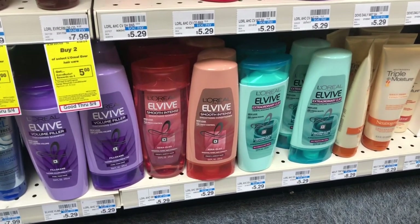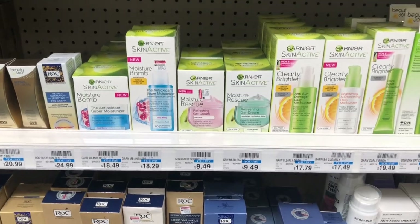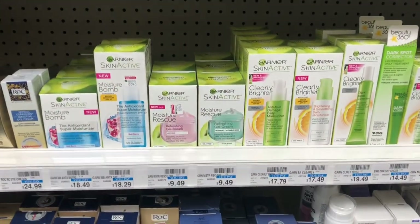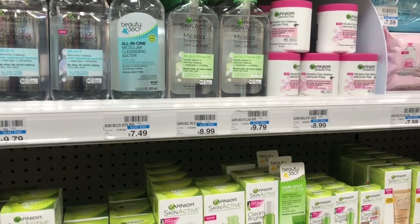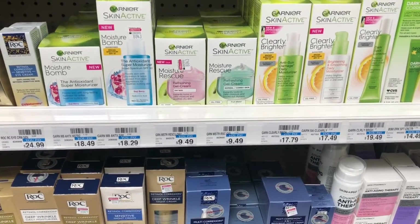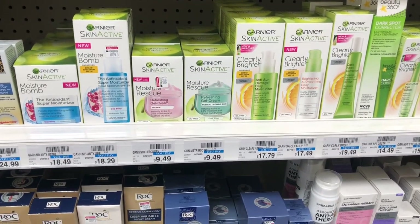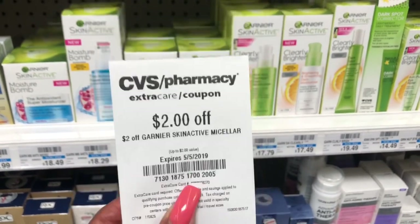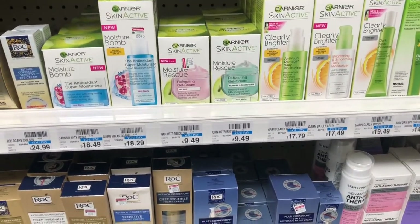Garnier facial skincare is going to be buy two, get a $5 Extra Care Buck. Pick up the micellar water at $8.99 and the moisture rescue at $9.49. Use one $2 off one coupon for the micellar water and one $3 off one coupon from Retail Me Not 5/5. You'd pay $13.48 but get back $5 in Extra Care Bucks, making your final cost $8.48 or $4.24 each item. If you got a CVS CRT for $2 off Garnier Skin Active micellar, stack it — you'd pay $11.48 but get back $5, making your final cost $6.48 or $3.24 each.